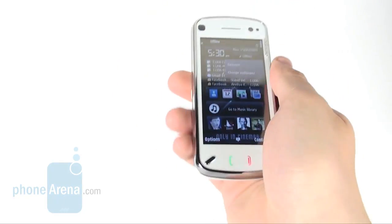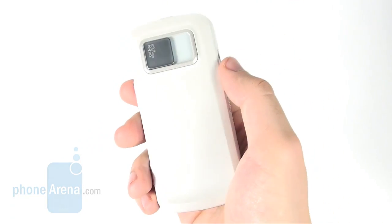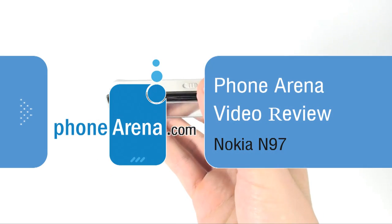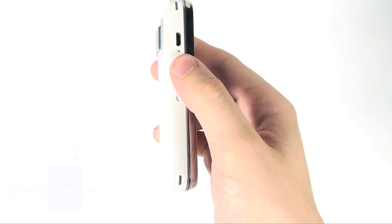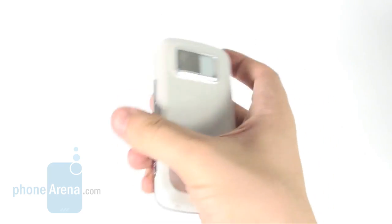In the next few minutes we are going to present our Nokia N97 review to you. The manufacturer wants the device as being not only a top of the range smartphone but a mobile computer as well.